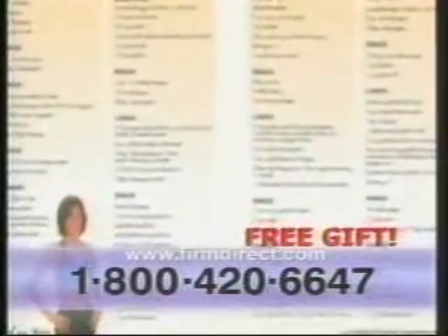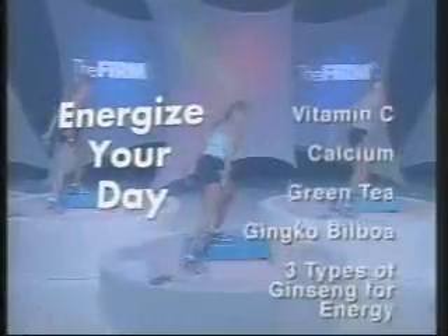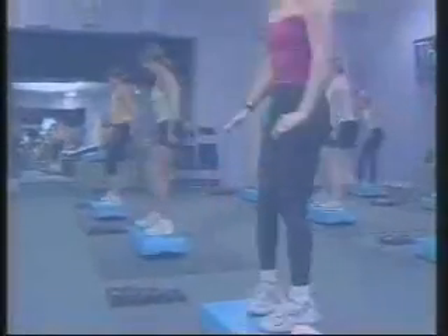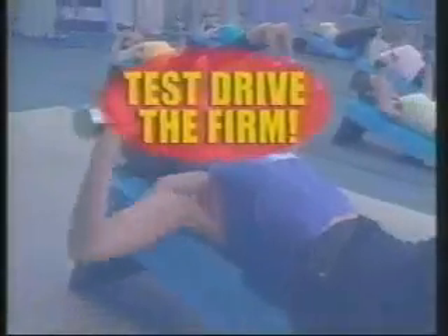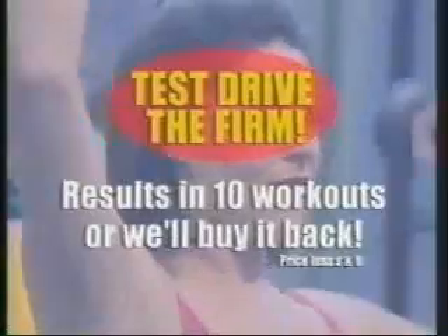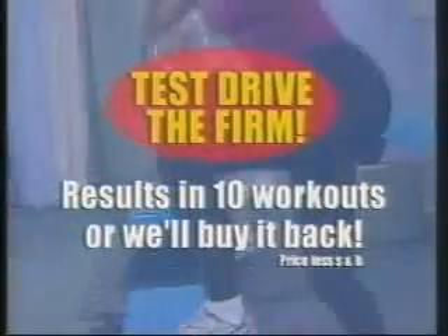But that's not all. Call now and as an additional bonus you'll also get a free 7 day supply of the firm formula energy supplements. And here's a firm first — introducing the firm test drive. Millions of people have tried the firm and now it's your turn. Try the new firm body sculpting system in your home, and if you don't see fantastic results in 10 workouts or less, we'll buy it back from you, no questions asked.